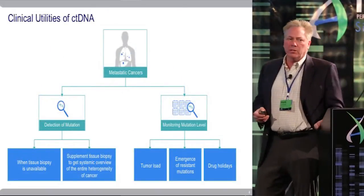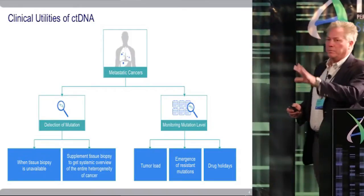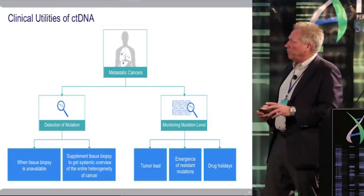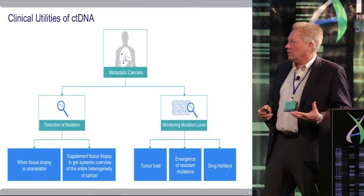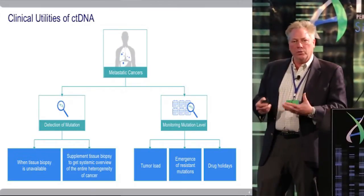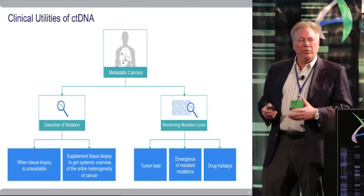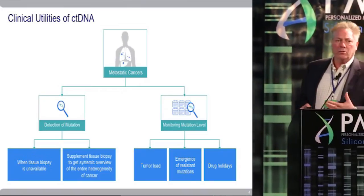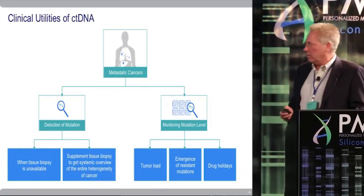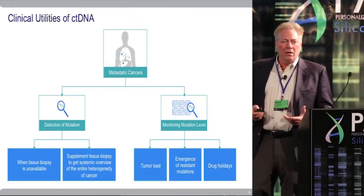Not to overuse the word clinical utility, but really when you think about circulating tumor DNA, I would propose two major areas where this technology can make a difference. First is detection of the mutation, where a tissue biopsy is either unavailable or there are patient morbidity issues. The other area is monitoring — using circulating tumor DNA as a tumor load surrogate, tracking the emergence of resistant mutations, and increasingly the use of drug holidays within the clinical sequencing of a patient.